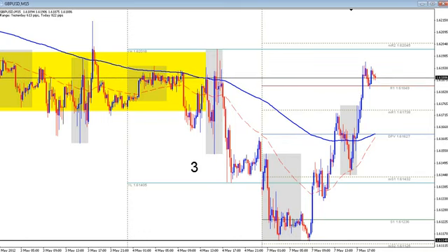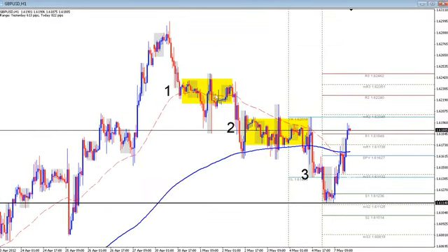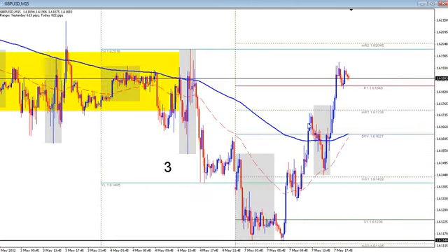Let's go over exactly why I am taking it from here. We were talking about this last night in the daily market review — the members review. On the hourly chart, we've had a first push down, accumulation, second push down, accumulation, third push down.